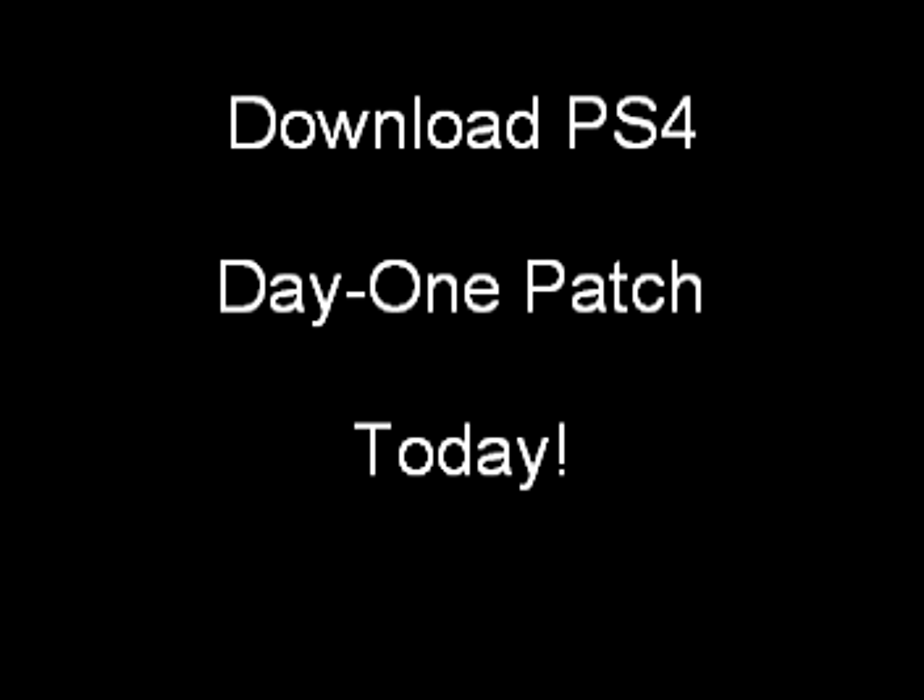Hey everyone, this is Mark Mori, tuxedo mark at various places on the internet. I want to give a shout out to Rich of ReviewTechUSA for making this information available.